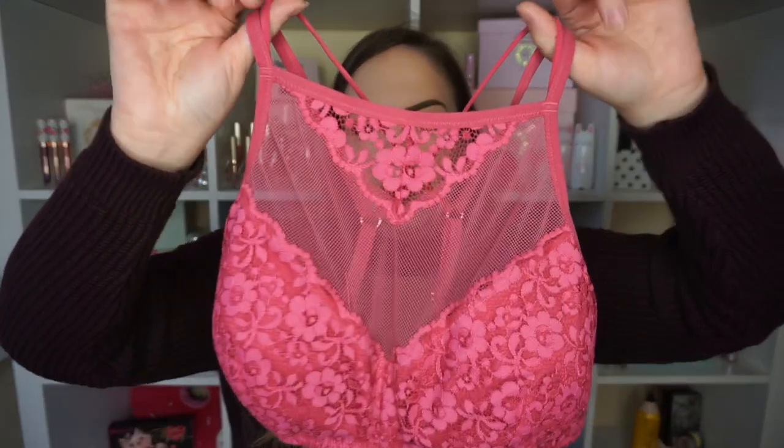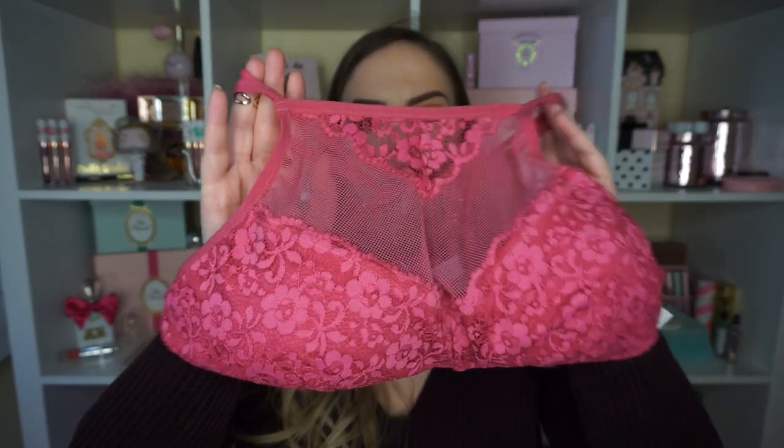I also got this one which is like a blush color and the detail on this one is so pretty. It's got like a higher neck — this would be cute if you were wearing something where this was going to show a little bit, because it does go up pretty high. And then the back of this one has some detail as well — it kind of crisscrosses in the back.